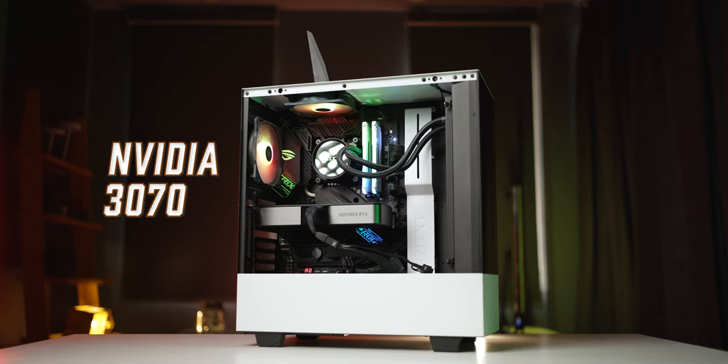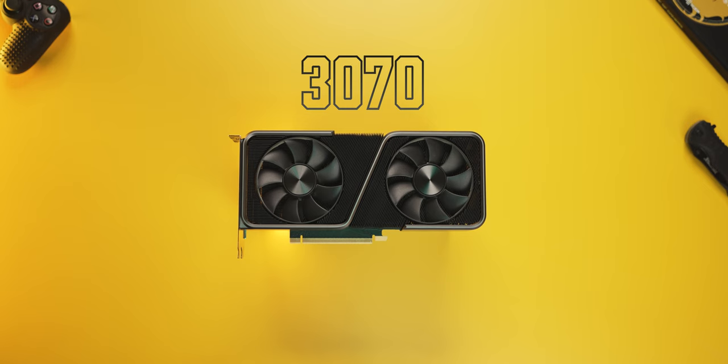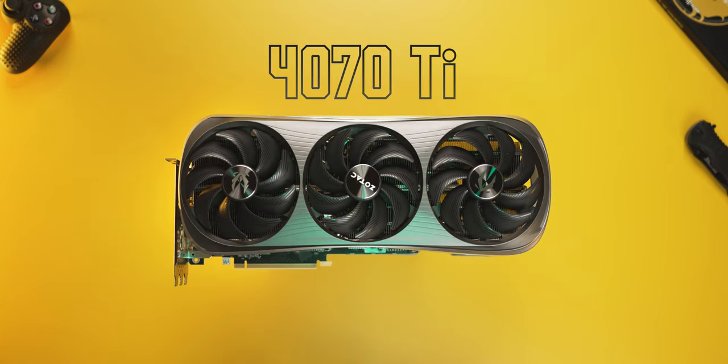So if you changed nothing about your PC but just the graphics card — like if you upgraded by one generation, so you went from a 3070 to a 4070 Ti — would that make a difference to your video editing experience? Let's find out. I'll take my 3070 and swap it with this 4070 Ti.